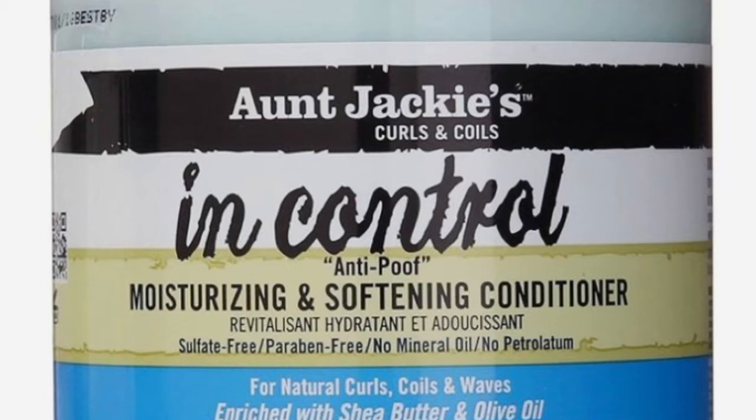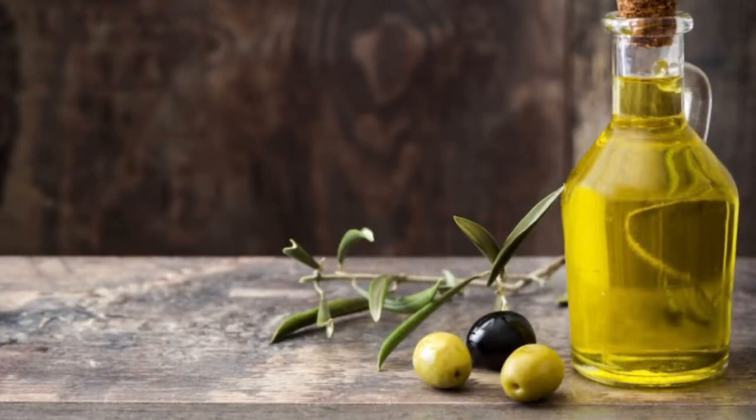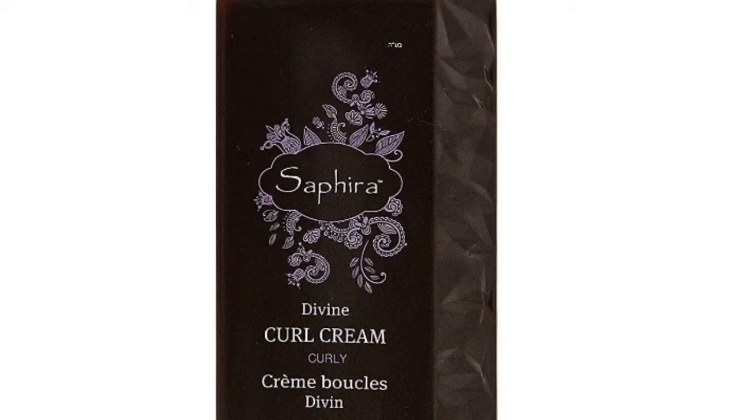The Aunt Jackie's conditioner is fairly affordable — a jar can cost up to about $11. I really like it: it smells amazing and it's sulfate, paraben, and mineral oil free — no petroleum. It also has shea butter and olive oil to lock in moisture. I've styled my hair with it before, but right now I'm only using it for conditioning because I bought a new product called Sapphira Divine Curl Cream to style with.